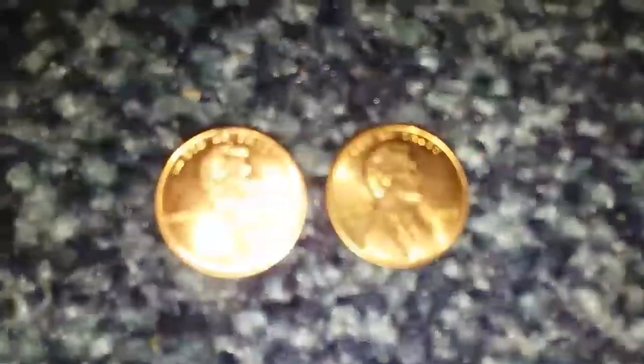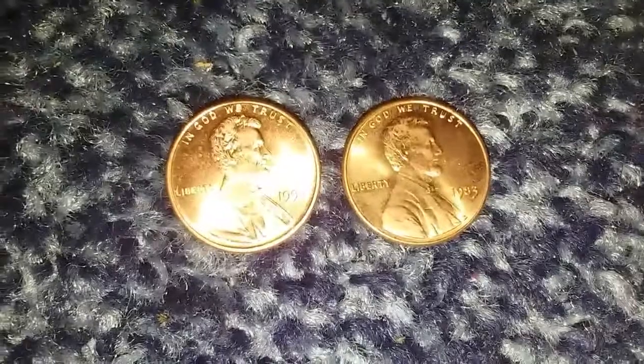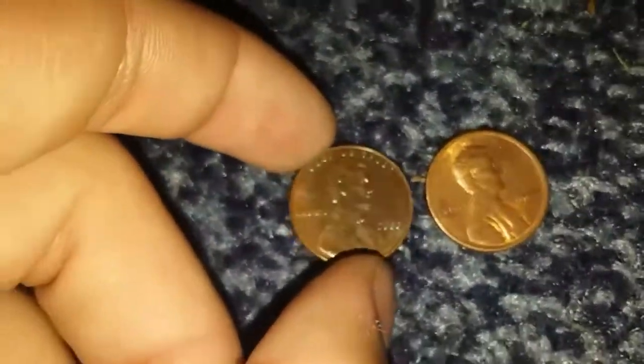We did not get a whole lot today. For uncirculated we got a 1983 and a 1994. For Canadians we got a 1982 and a 1968 or 1969. We got a lot of 2017 P's. The oldest coin for today is 1959.